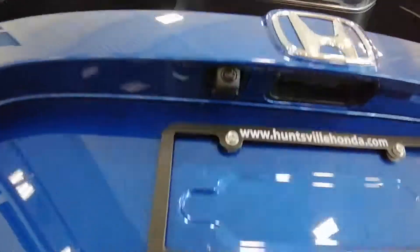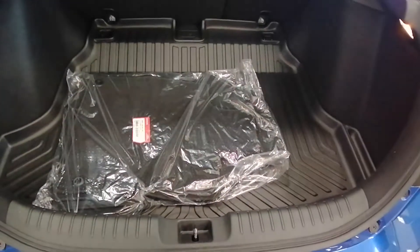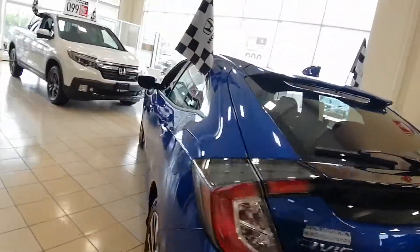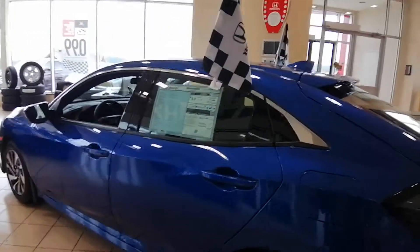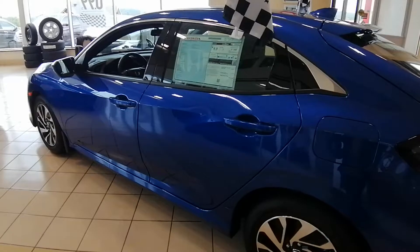It also has a rearview camera, as well as extra mats and all-weather mats. Overall, it's a gorgeous little car and we look forward to having you come in and take a look at it.